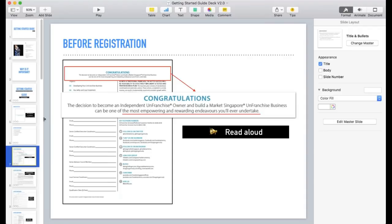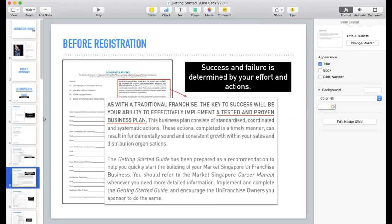The next highlighted block says: 'As with a traditional franchise, the key to success will be your ability to effectively implement a tested and proven business plan.' The key point is that whether they succeed or fail in this business is entirely dependent on their own effort and actions — not me, not the system, not the company. There are tons of people in Singapore making money through this system, so it's their own effort and action that determines success or failure.